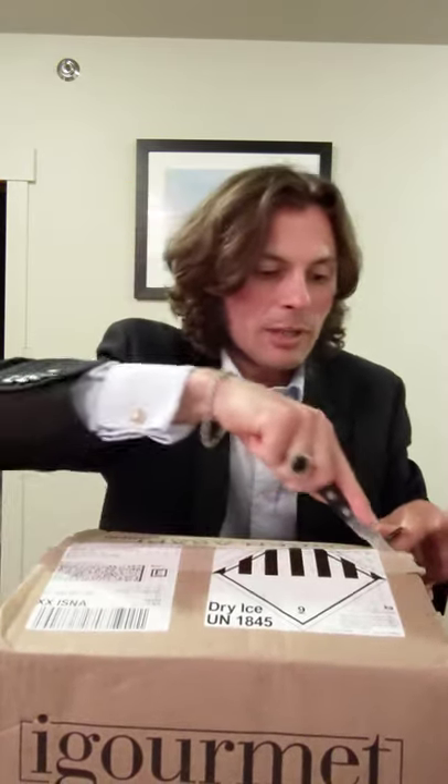Hey, it's Richard Roleswiller and I ordered some cheese from iGourmet — I've never done this before, but we're going to check it out. I just got this shipment today from the FedEx delivery man — and it could be a woman; there are women that work for FedEx, but today it was a man. And here we go, we're opening the box and there's the packaging.